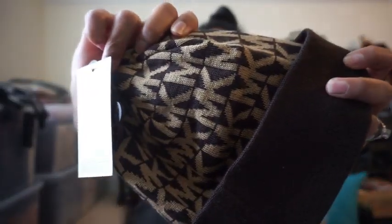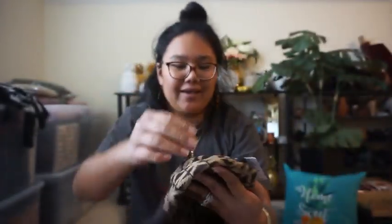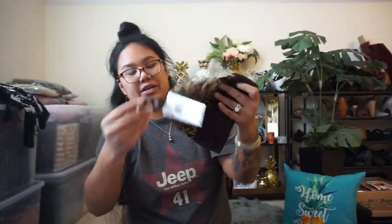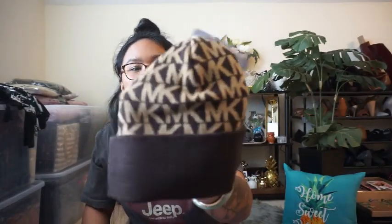And it has a matching beanie — still new with the tag on it. Retails for $42 for this beanie. It's so nice, you guys. Brand new Michael Kors beanie. Hopefully I can pull that off.